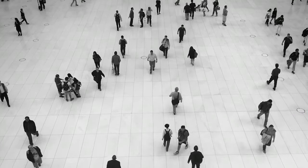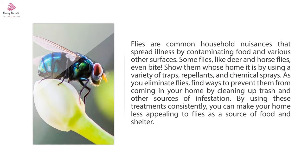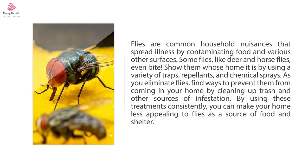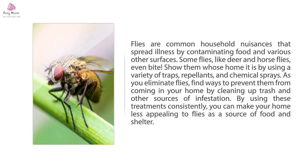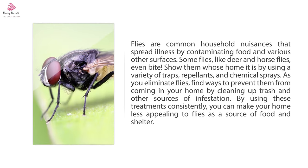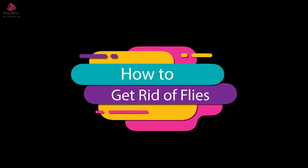Welcome to Daily Needs. Flies are common household nuisances that spread illness by contaminating food and various other surfaces. Some flies, like deer and horse flies, even bite. Show them whose home it is by using a variety of traps, repellents, and chemical sprays. As you eliminate flies, find ways to prevent them from coming in your home by cleaning up trash and other sources of infestation. By using these treatments consistently, you can make your home less appealing to flies as a source of food and shelter. Daily Needs presents how to get rid of flies.